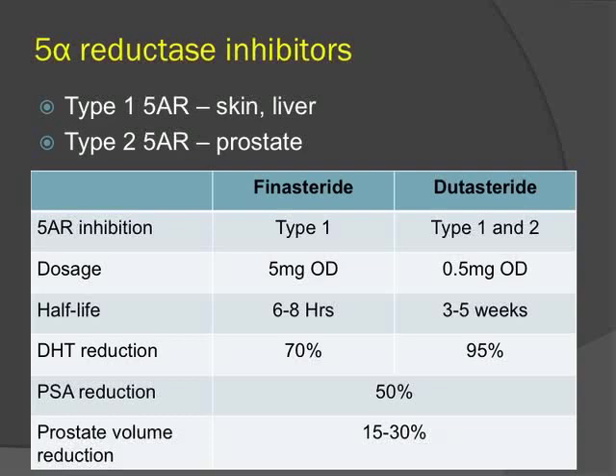Next are the 5-ARIs. There are two main subtypes — Type 2 is the subtype in the prostate. Two agents are currently available. Dutasteride inhibits both subtypes, resulting in greater reduction in circulating DHT levels, though the intraprostatic DHT reduction is equivalent between the two agents. Dutasteride has a longer half-life. Both agents reduce PSA by about 50% and prostate volume by 15% to 30% after six months of treatment.